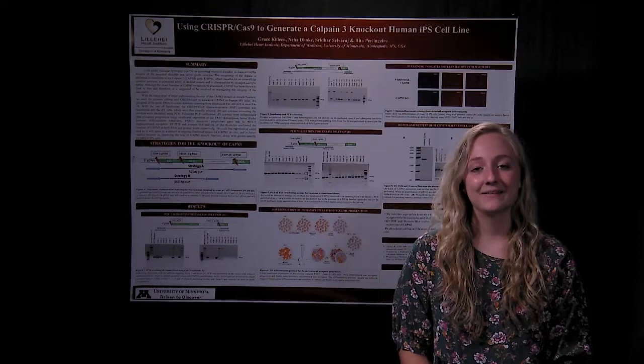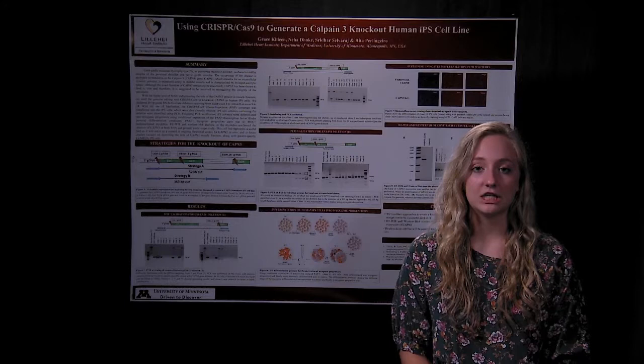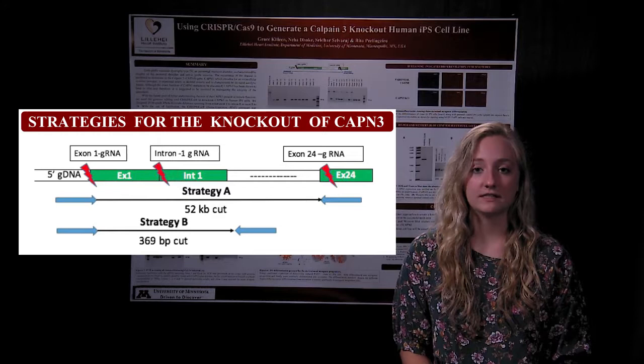Hello, my name is Grace Colleen, and I am from Dr. Perlingero's lab. This summer, we studied Limb-Girdle Muscular Dystrophy Type 2A, an autosomally recessive muscular dystrophy caused by a mutation on the gene that codes for the protein CALPANE3. In order to further understand the function of CALPANE3 as well as have a negative control in future gene correction strategies, we created a CALPANE3 knockout human iPS cell line.